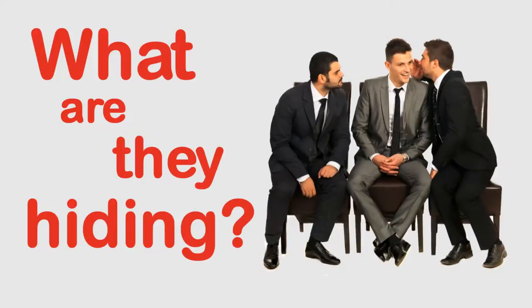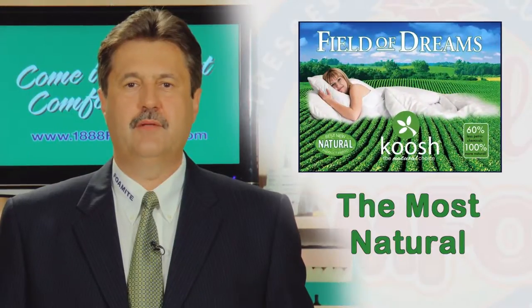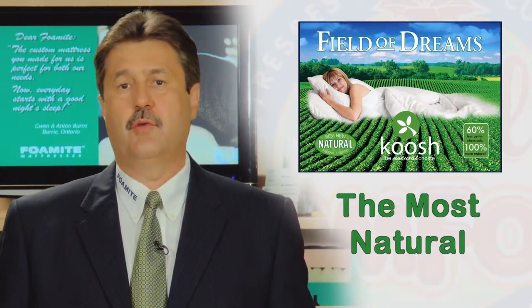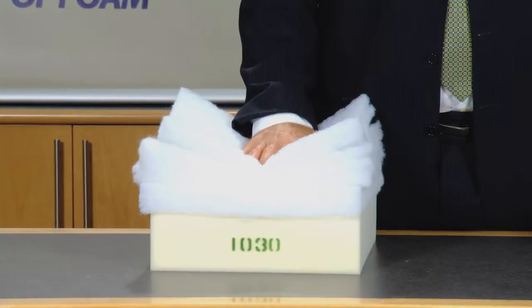Do you want to know what they are hiding? They are hiding a lot of air and fluffy materials that imitate comfort, but do not have long-lasting durability. At Fomite, we make the best mattresses because we use the best and most natural grades from all over the world. The most common complaint that we hear in our showroom about our competitors' pillow-top spring mattresses is that their 20-year mattress has only lasted three or four years. The majority of spring mattresses are made with lightweight foam and fiber, like this — we call this fluff.